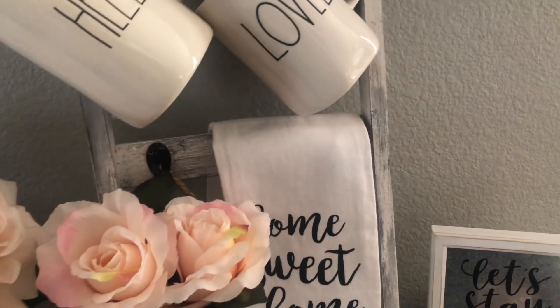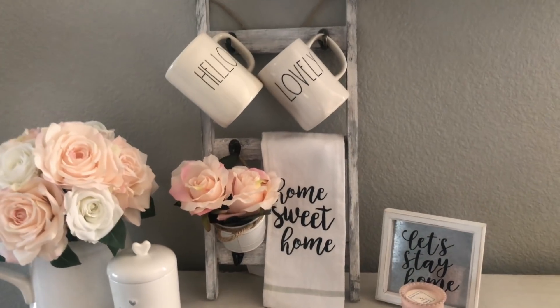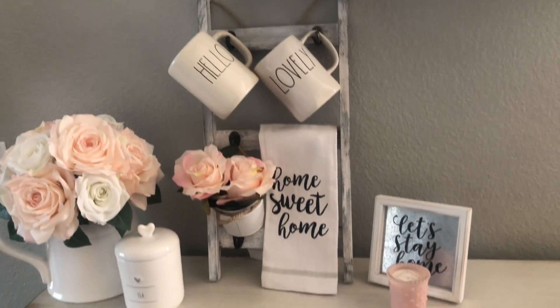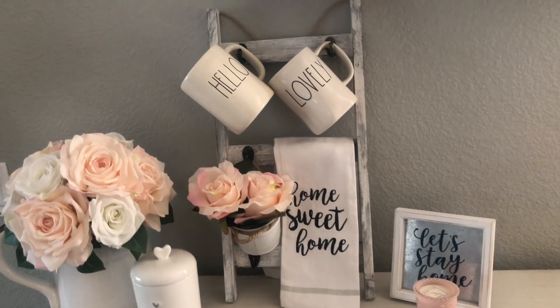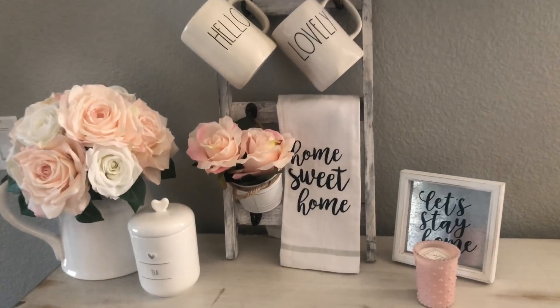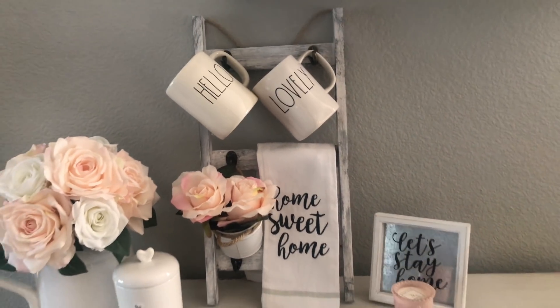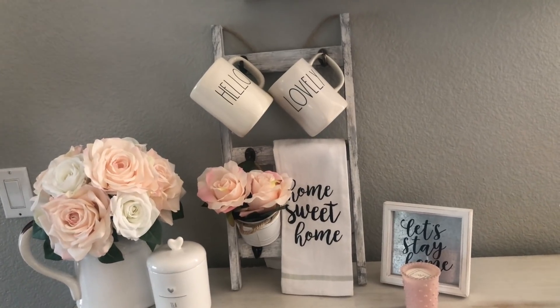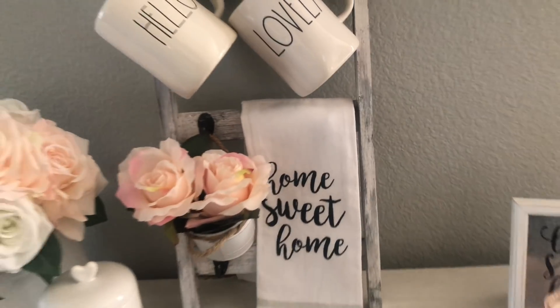I did not DIY this — all I did was paint it. It was ready to go from Michael's at 60% off for $5. The crafty people, I know you guys can make this, and this could be an idea for you guys. But I just think it's so sweet and pretty in my opinion.